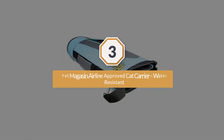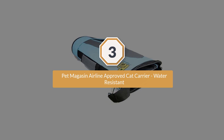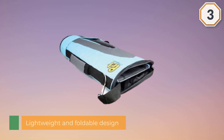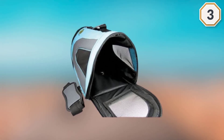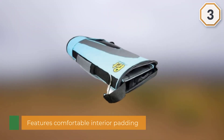Number three: Pet Magazine Airline Approved Cat Carrier, water resistant. If you're looking for a colorful, well-priced cat carrier with a lightweight and foldable design, the Pet Magazine Luxury Soft-Sided Cat Carrier is an excellent choice. It features comfortable interior padding, mesh windows for ventilation, a carry handle, and an adjustable shoulder strap.